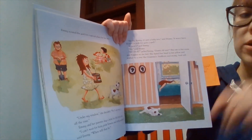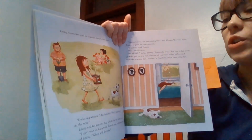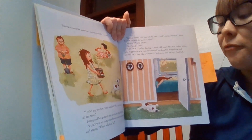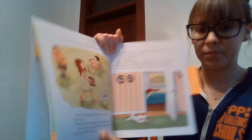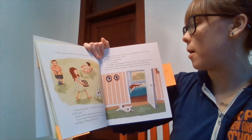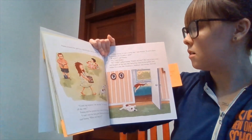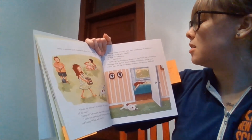Emmy scouted the yard for a special place for her tree. "Under my window," she decided, "so I can see it all the time." Emmy and her parents dug a hole for the little tree. "I can't wait for fuzzy pink flowers and rattly seed pods," said Emmy. "When will that be?" "Emmy, honey, it's just a baby tree — it won't have flowers or pods for quite a spell." "It won't?" "No." "No fair!" yelled Emmy. "Dumb old tree." She ran to her room and flopped on the bed.